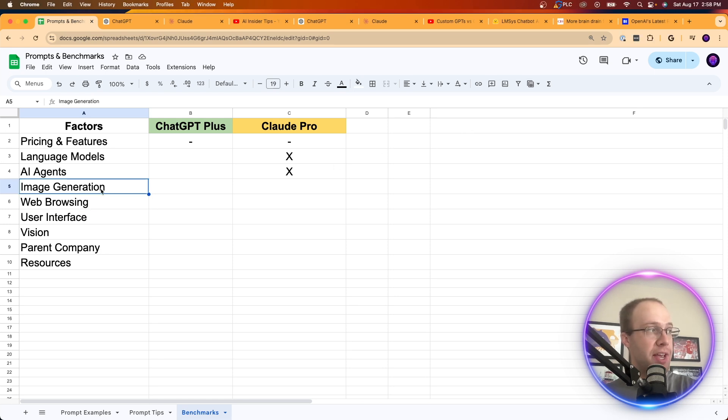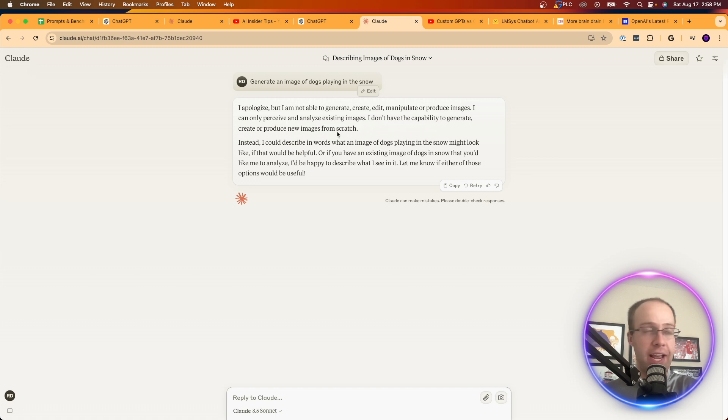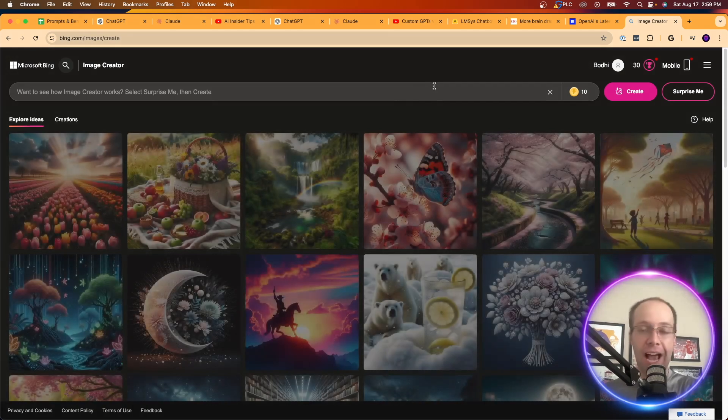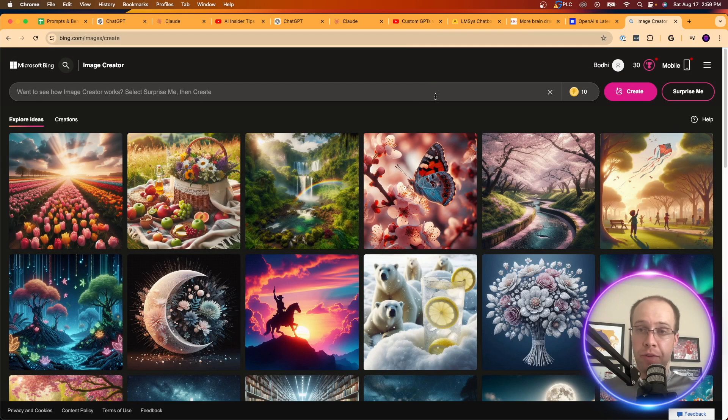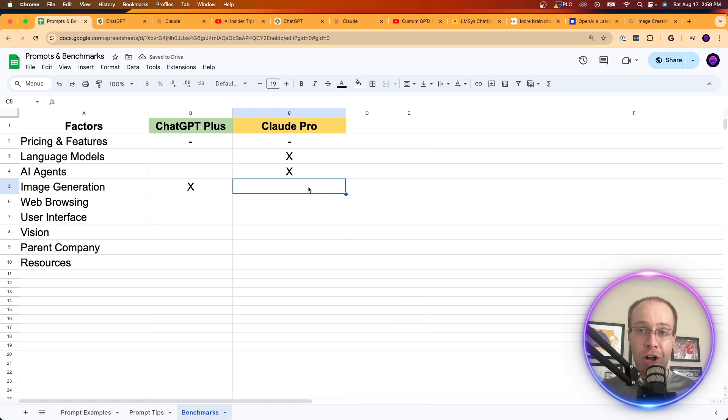Claude still cannot generate images. In ChatGPT you can type something like 'generate an image of dogs playing in the snow' and you get DALL-E 3 quality results. Ask Claude to generate any image and it responds that it cannot generate, create, or manipulate images. If you use Claude Pro and want AI images, you can use Bing Image Creator for free on the side. But for image generation, ChatGPT Plus wins — there's really no comparison.